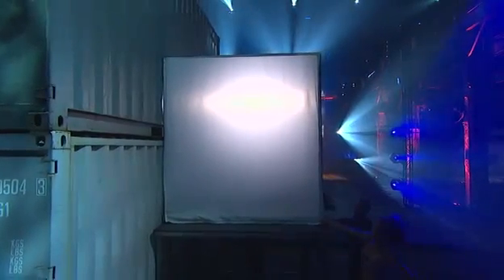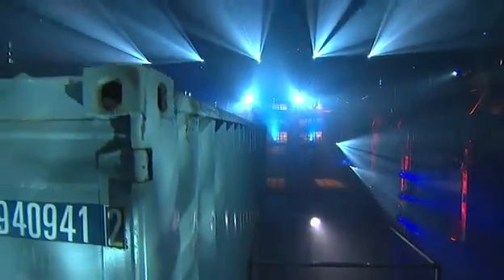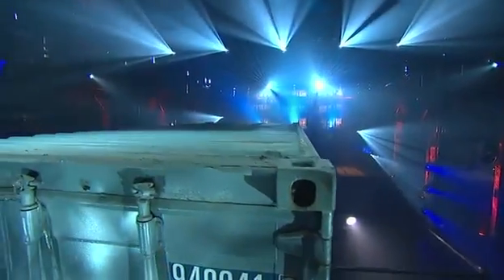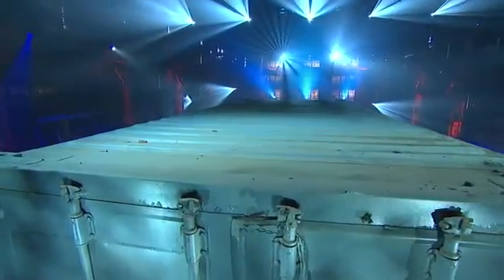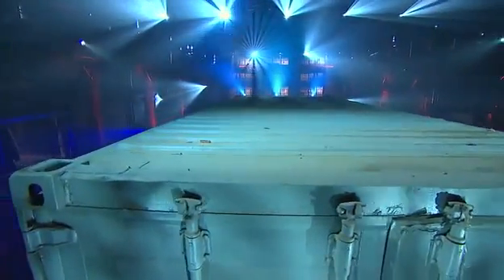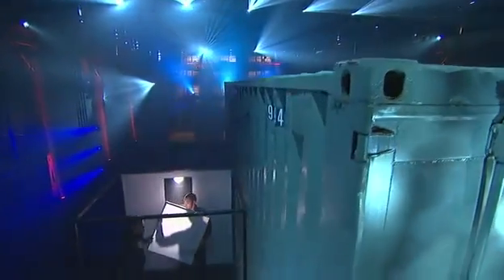The doubters in our audience would probably like a little more proof. No shades, no magician. He's either vanished or traveling through the steel, particle by particle. The challenge now will be to reassemble on the other side. The camera is following his path through the stacked containers. Remember, the containers were examined and no trap doors were found.